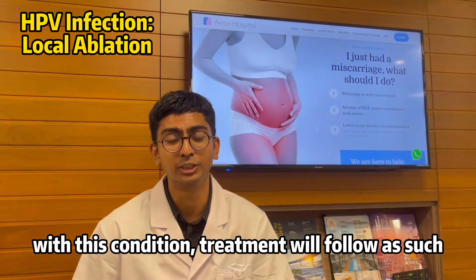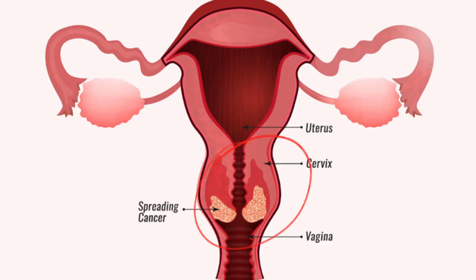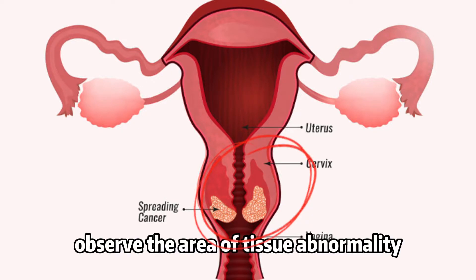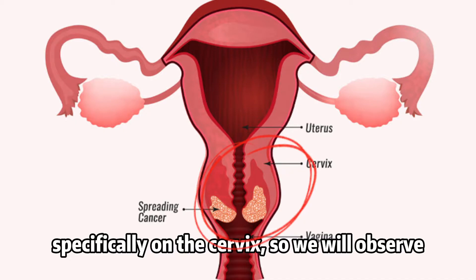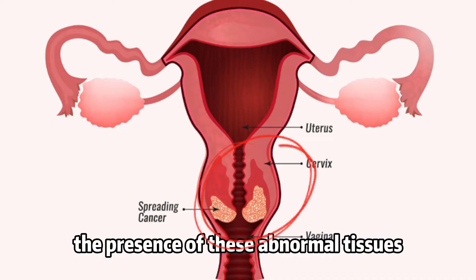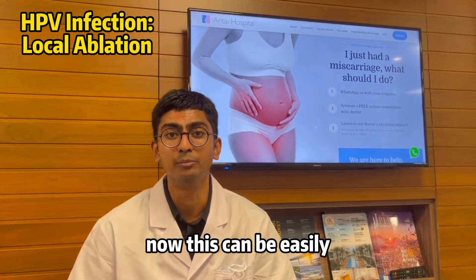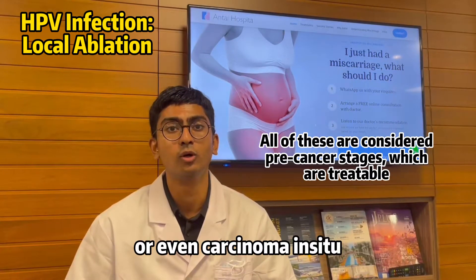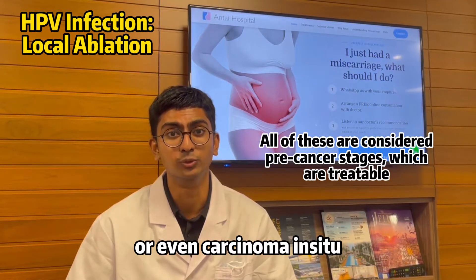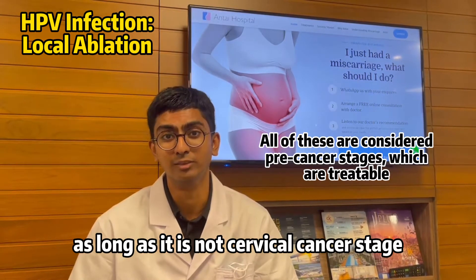We will observe the area of tissue abnormality, specifically on the cervix. We will observe the presence of these abnormal tissues. Now this can be easily CIN1, CIN2, or even carcinoma in situ. As long as it is not cervical cancer stage, we can treat this condition.